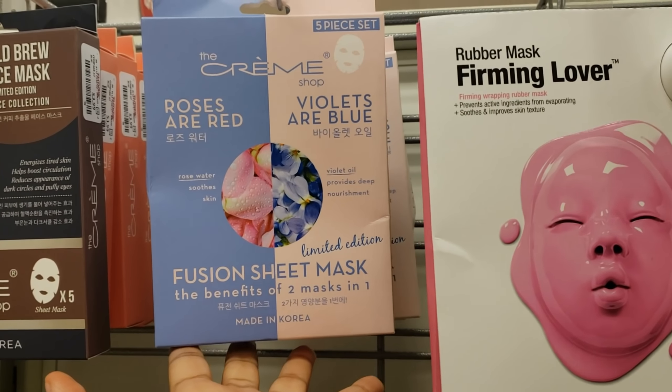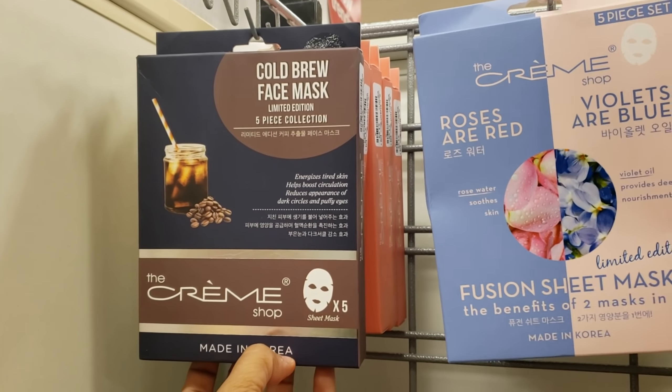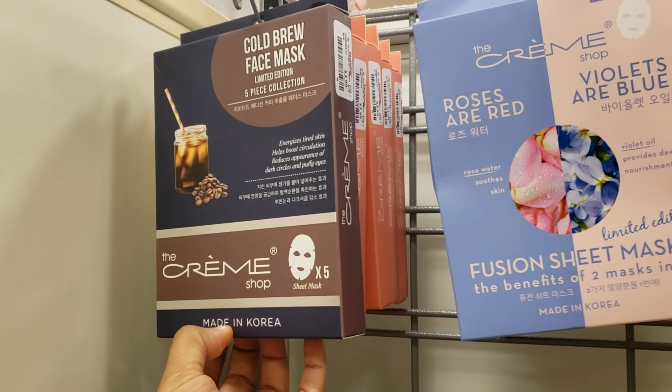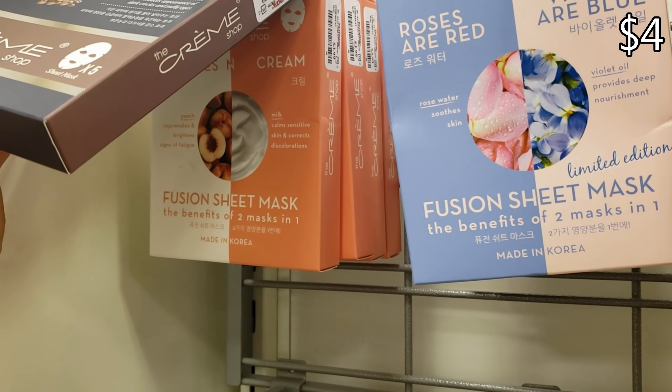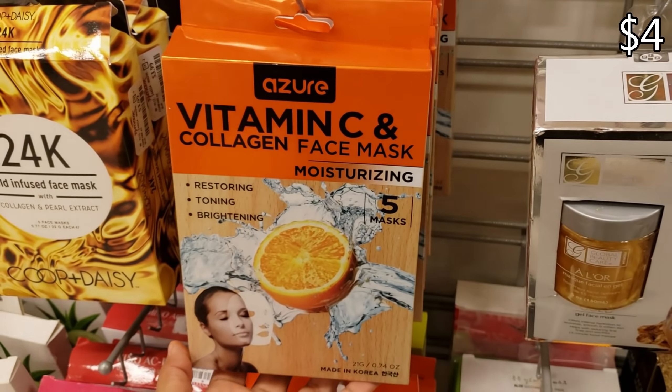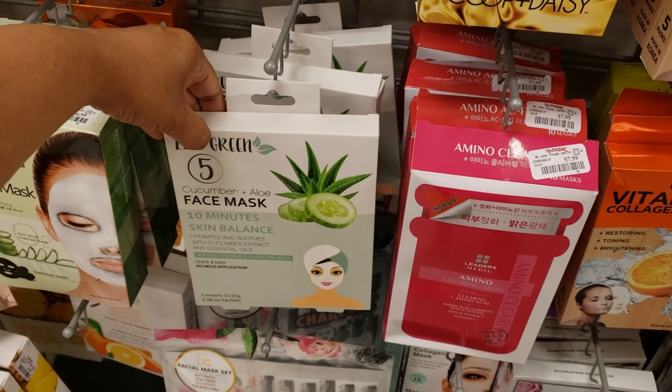You're going to get five for $4. They do have a cold brew face mask — like coffee — for $4. They have a peach one, vitamin C and collagen for $4, and aloe and cucumber — that stuff is good for you.